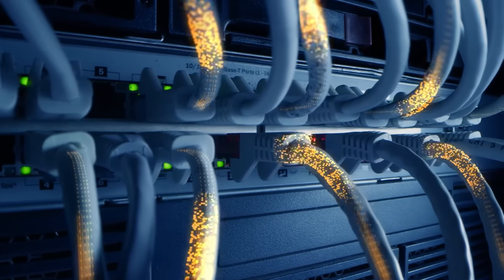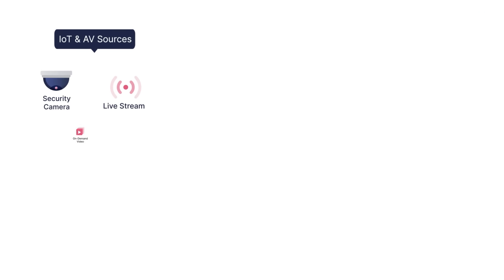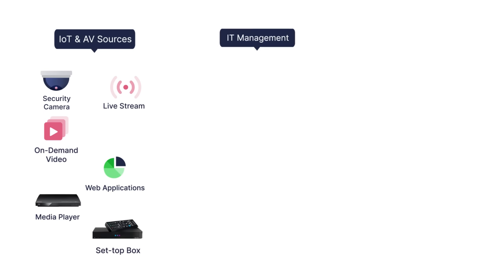The nature of operation centers has changed, along with the way they need to be designed and deployed. Organizations today are struggling with the complexity and variety of content sources and the challenge of how to aggregate, manage, and distribute them.